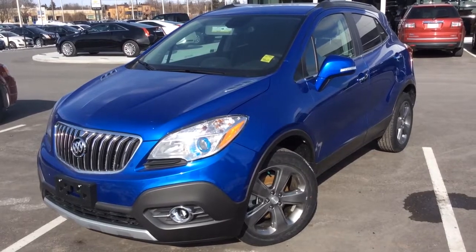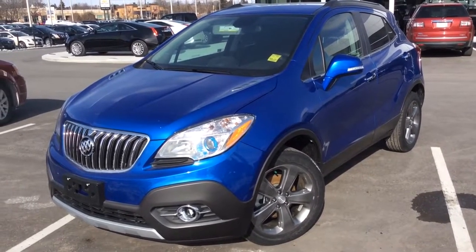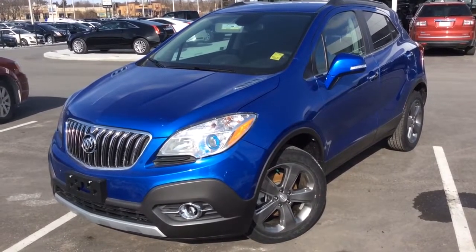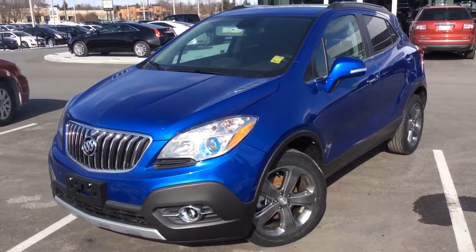We're here at Boyer Pickering at White's Road in the 401. This will be a video demonstration of a Brilliant Blue 2014 Buick Encore. It's got a six-speed automatic transmission with front wheel drive. We'll take a look at its features by starting at the driver door.